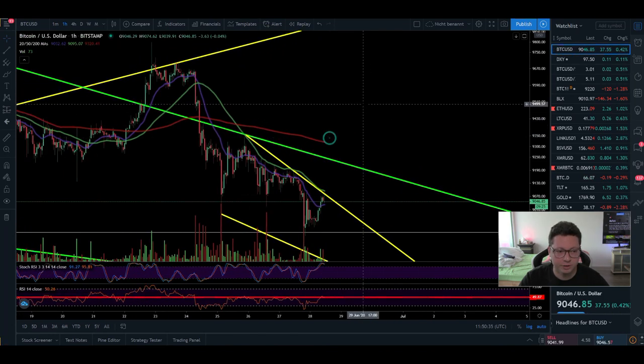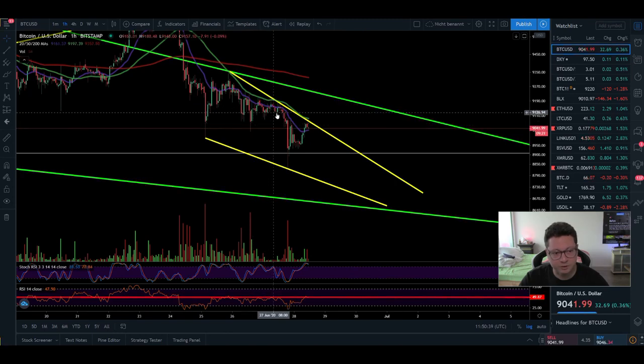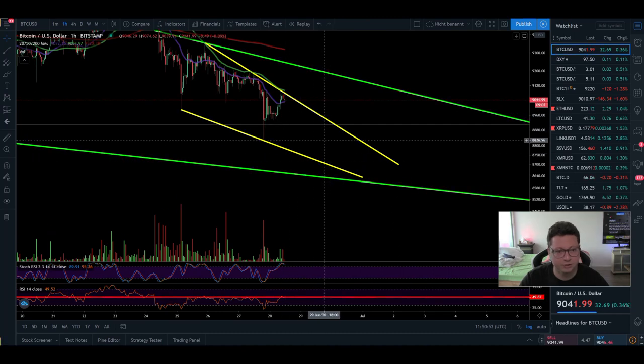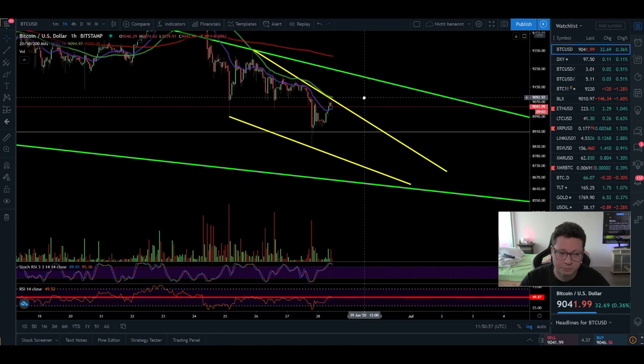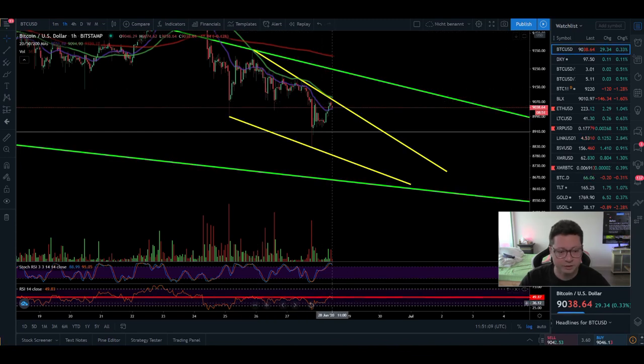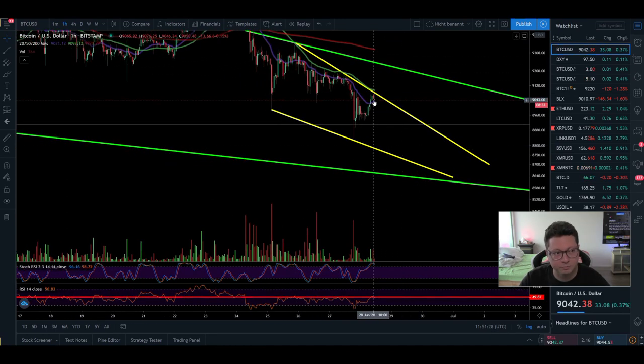Going back to the Bitstamp chart, in the one hour we are forming a potential falling wedge which could break out to the upside, with a target up towards 9250. The problem is that before then we could see the price come down towards 8700. There is also a possible hidden bearish divergence in the one-hour timeframe: the price was at 9340 when the RSI touched the 50 level, and currently we're touching the RSI at 50 again but the price is lower — a lower high. For a confirmed hidden bearish divergence we would need to see the RSI higher here, so it's not yet confirmed.